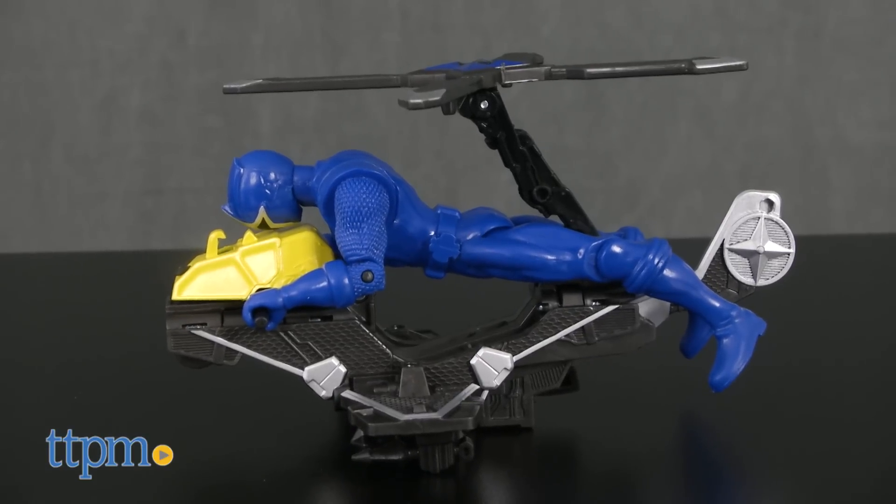Play with your favorite Power Rangers and be them with these toys. Hi, I'm Laurie from TTPM, and these are Bandai's Power Rangers Ninja Steel Mega Morph Cycle with Red Ranger and Copter with Blue Ranger, each sold separately.